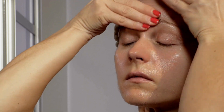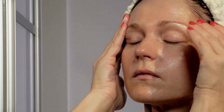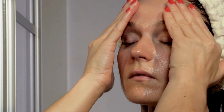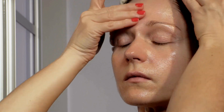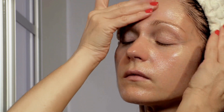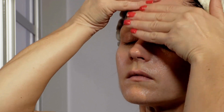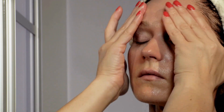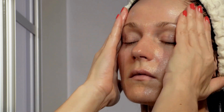In summary, using a skin serum is important because it offers a high concentration of active ingredients, has a light texture and quick absorption, treats specific skin problems, boosts the effects of other products, and helps with anti-aging prevention and care. Incorporating a serum into your skincare routine can have significant benefits for the overall health and appearance of your skin.